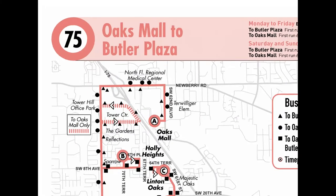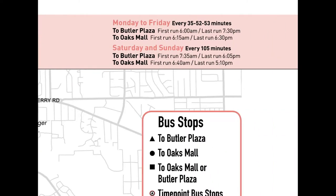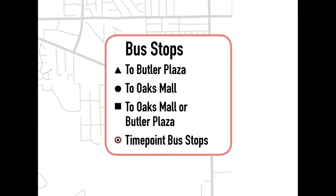Starting in the upper left corner of the schedule page, the large number and name next to it identify the route being shown. To the right of this information are details about which days of the week the route runs and the overall times the route is in service.